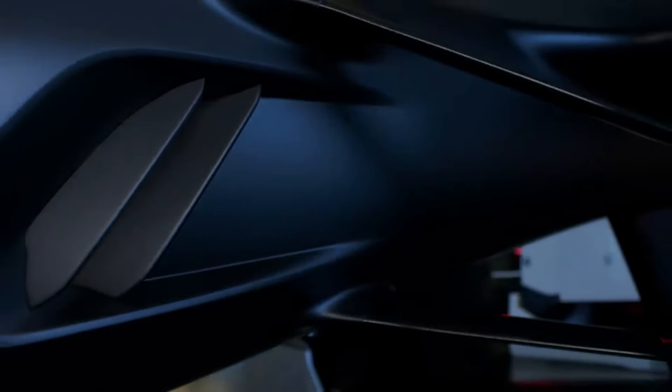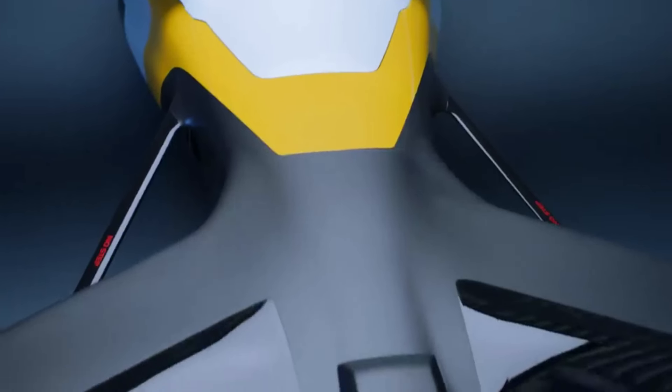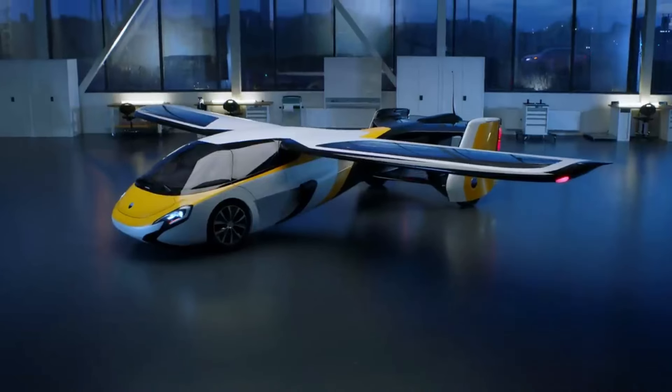The Aeromobile 4.0 is not just a vehicle — it is an experience. It is a way to explore the world with freedom and flexibility, and a way to stand out from the crowd with a unique and innovative design. The price is around $1 million.